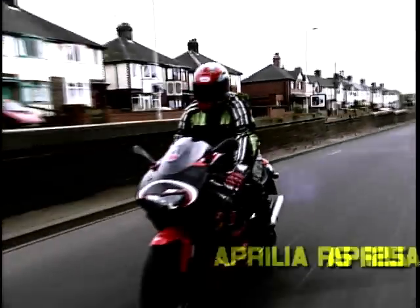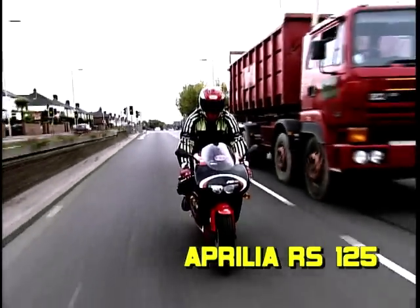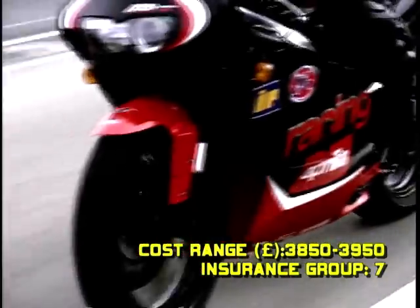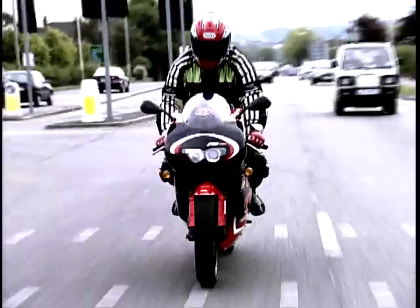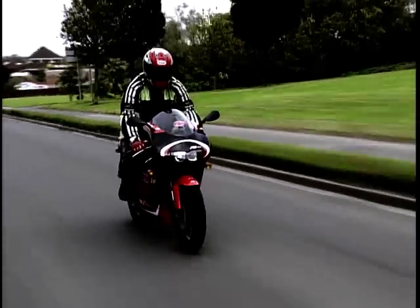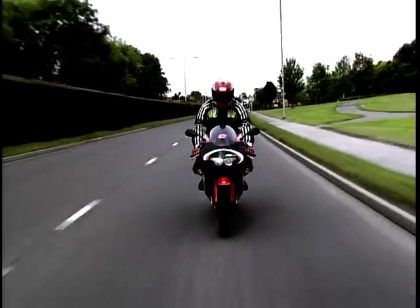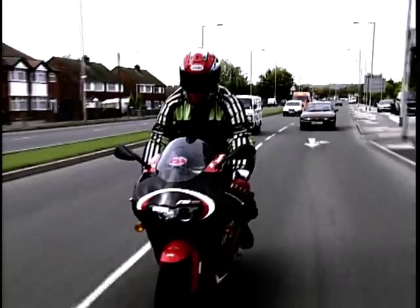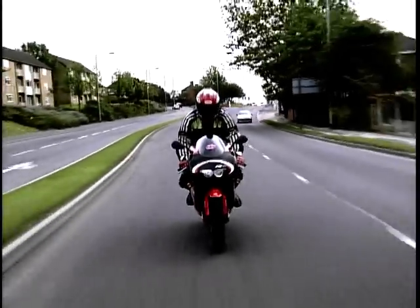In at number 4 on our chart is the Aprilia RS125. With a dry weight of 115 kilos and a screaming 124cc two-stroke engine pumping out 33 brake horsepower, this little Italian will propel the rider to nearly 100 miles an hour — very impressive in this category. Add to this the handling and balance setup that will shame some bikes four times its size, and the RS125 is capable of being thrown deep into even the most demanding corners, thanks to its pin-sharp steering.